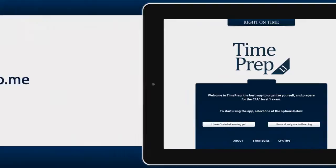Check out our website for more, and download the app on the Apple App Store. TimePrep — right on time!